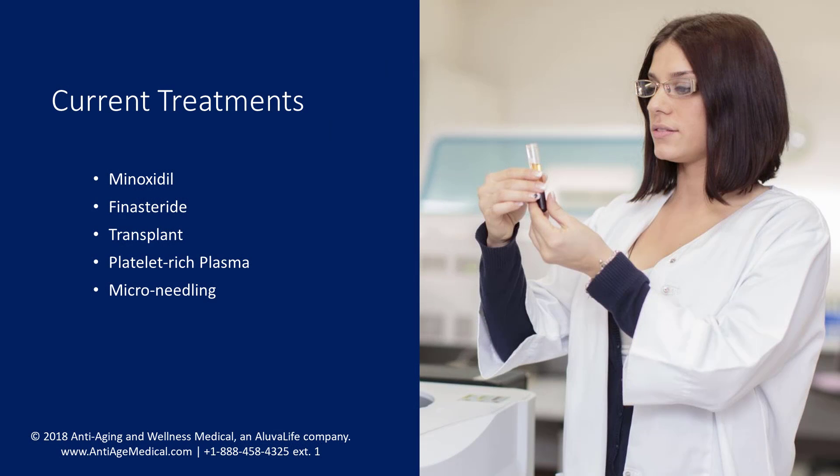Currently available treatments for hair loss in the United States include topical minoxidil, oral finasteride, hair transplant surgery, platelet-rich plasma, and microneedling. All of these therapies have been shown to slow and in some cases reverse hair loss.